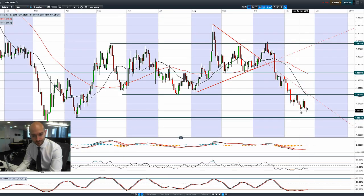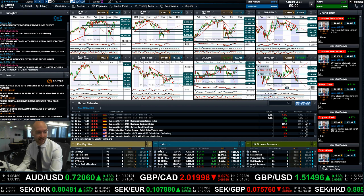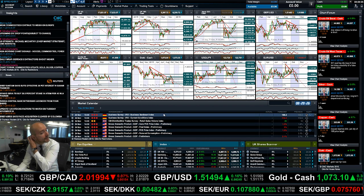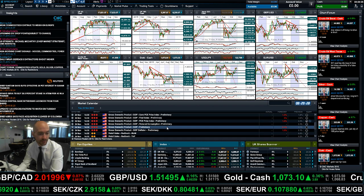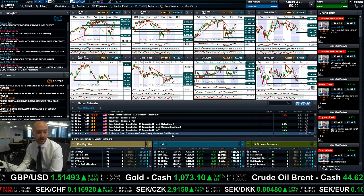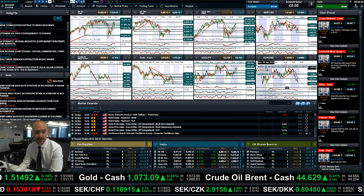EUR/USD was lower yesterday but managed to make up a lot of lost ground, and is doing pretty much nothing this morning. Long-term potential support is still at 1.0524. The question is what's going to happen next as it goes flat. There's some Eurozone data to watch: German Business Sentiment Index, GDP in the US at 1:30 UK time, and CCI at 3pm UK time.